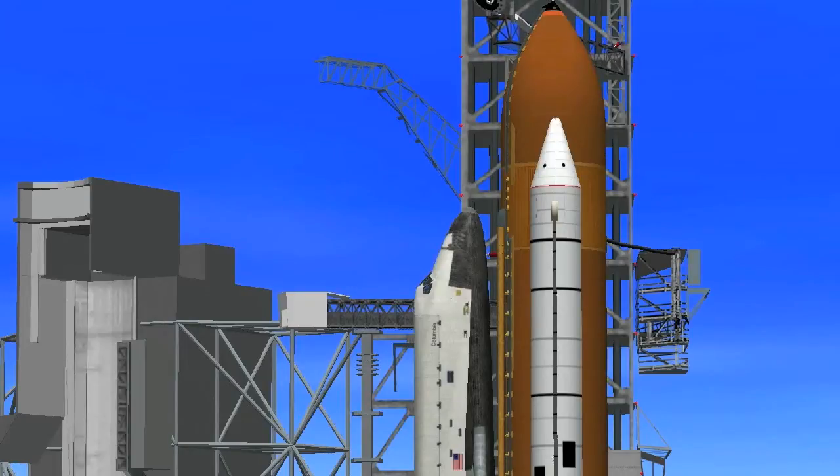T-minus 90 seconds and counting. T-minus 1 minute 20 seconds and counting. The liquid hydrogen tank is at quite pressure.